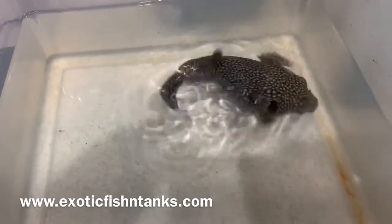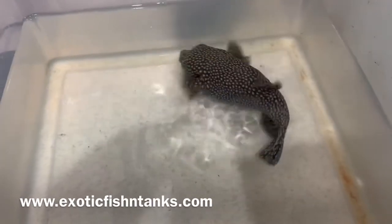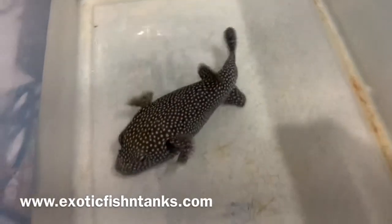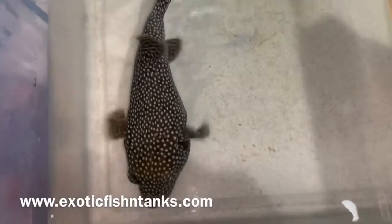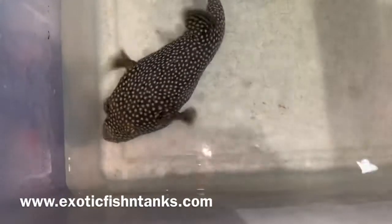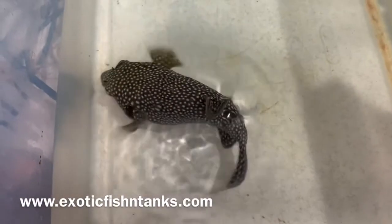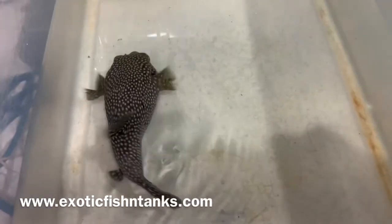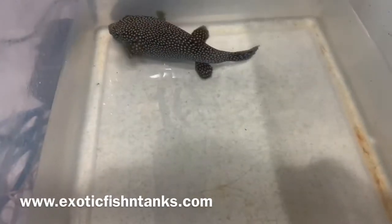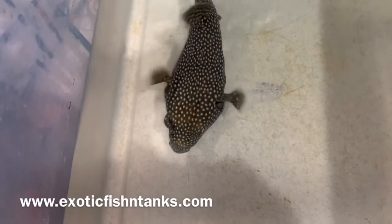I get customers asking quite often that they did not see it posted to my website. A lot of times it's sold before then, because once I post it to my YouTube channel and then to my Facebook group it is sold, never having an opportunity to get to the website. Any questions, Fish Guy Rodney, 469-682-8841.